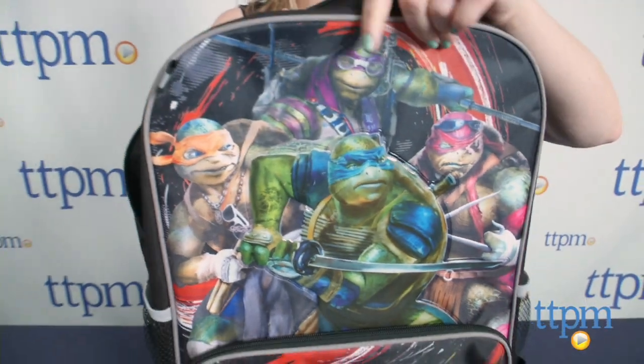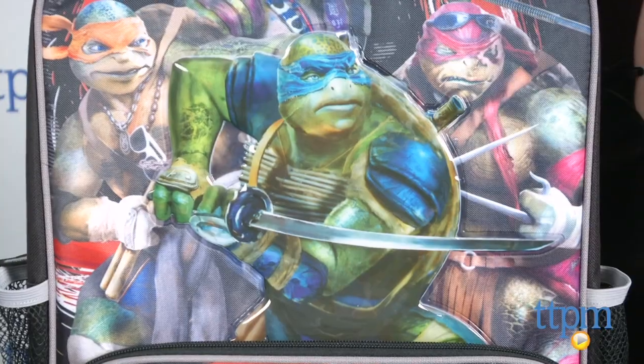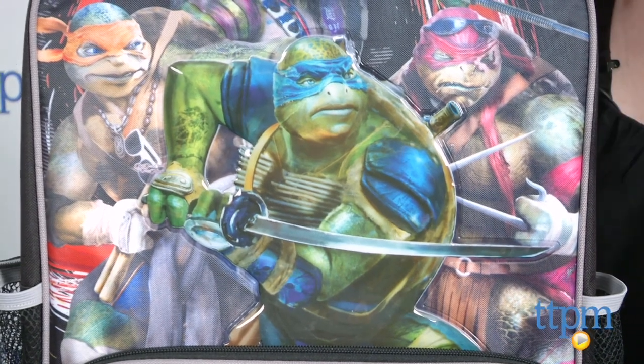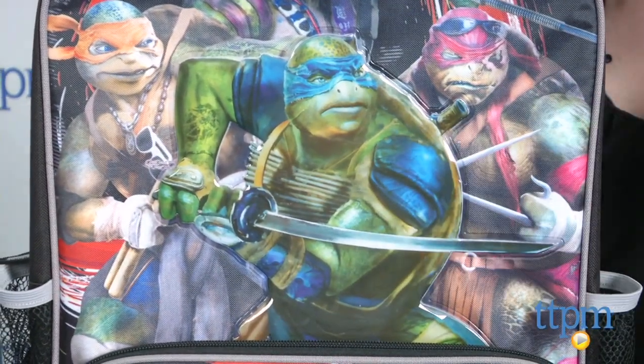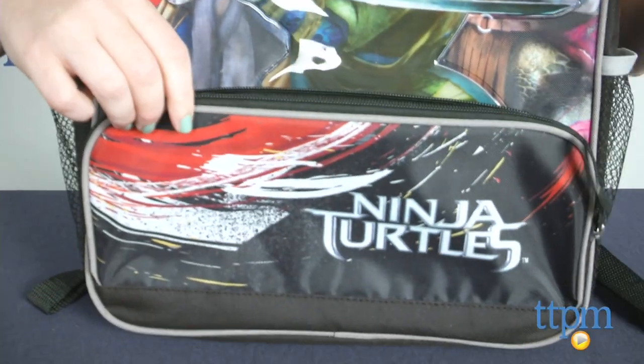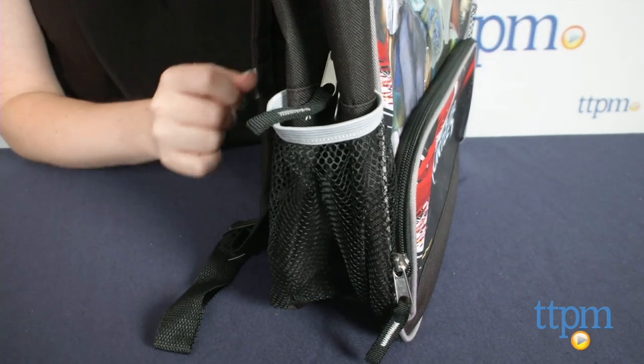The Teenage Mutant Ninja Turtles movie backpack with red accents is a 16 inch backpack with an image of all four turtles as seen in the movie on the front. Leonardo is a puffy image that sticks out from the rest of the graphic. The backpack has a zippered main compartment and a smaller zippered compartment on the front. There are two mesh side pockets and adjustable shoulder straps.